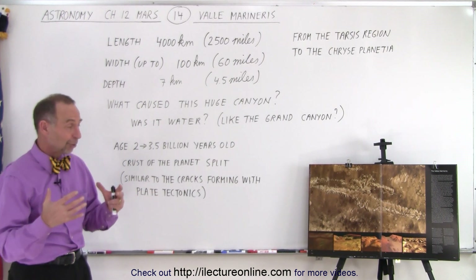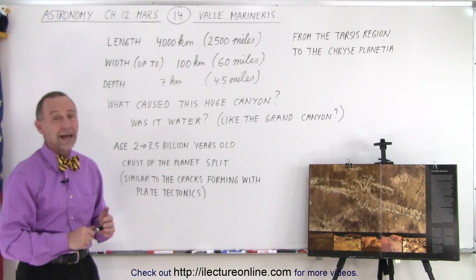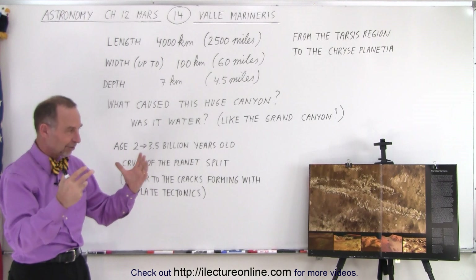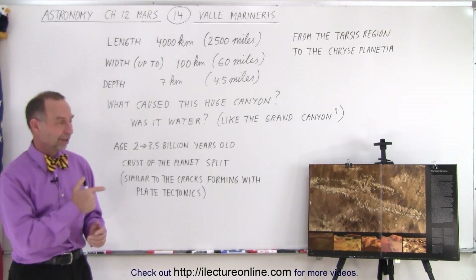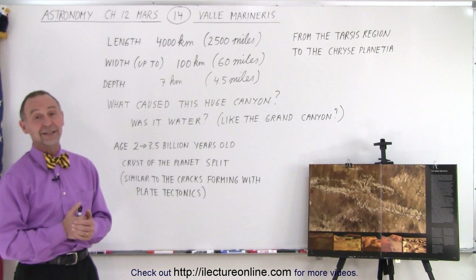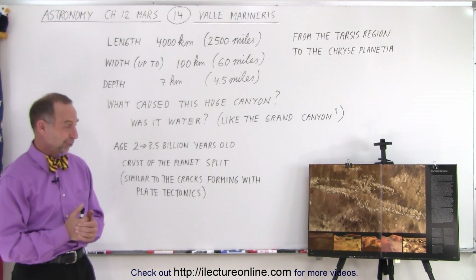We have some very high-resolution pictures of that region, and it's absolutely awesome to see it from space when they put all those pictures together in composite. You get some incredible views of that particular canyon. Too bad we can't go on holiday to see the canyon — it's a little too far away.